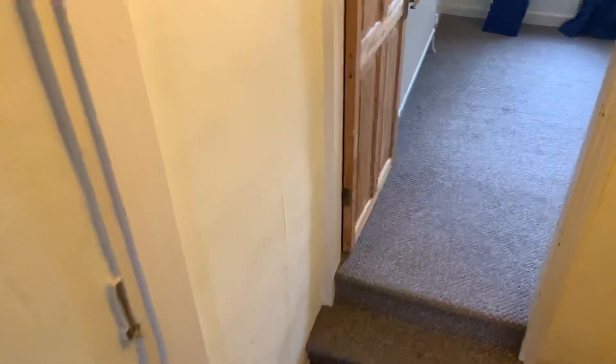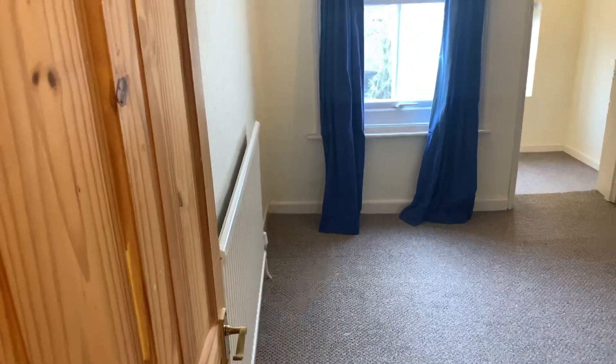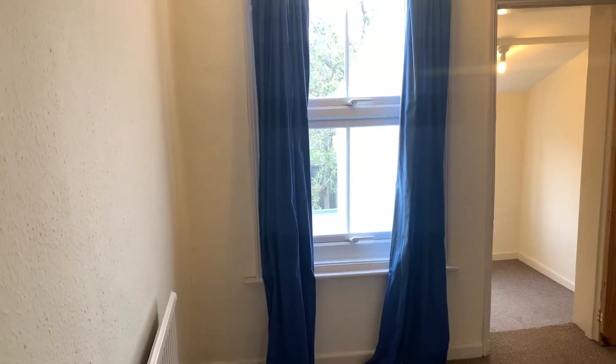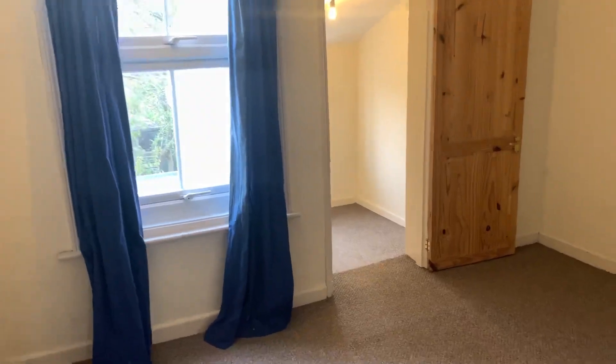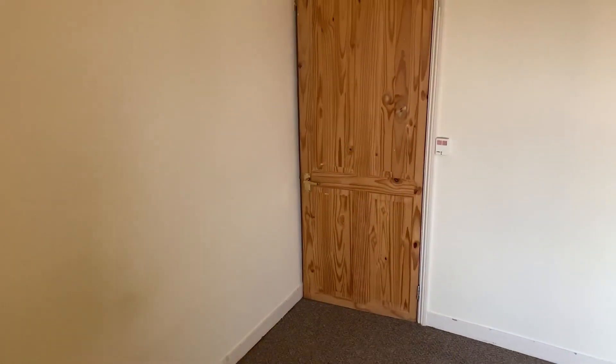And then across the stairwell into the back bedroom — Bedroom 2. Radiator, double glazed window, and a door to Bedroom 3. Again it's that same 12 by 12 proportioned room. And that's a door to a little built-in wardrobe.